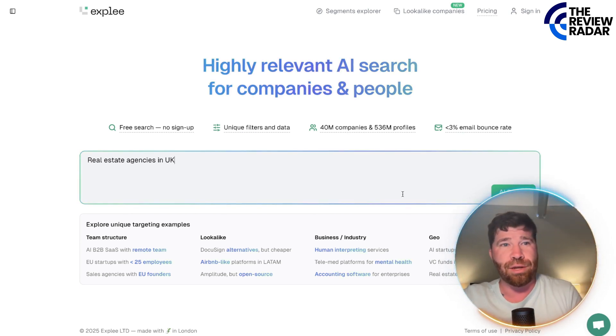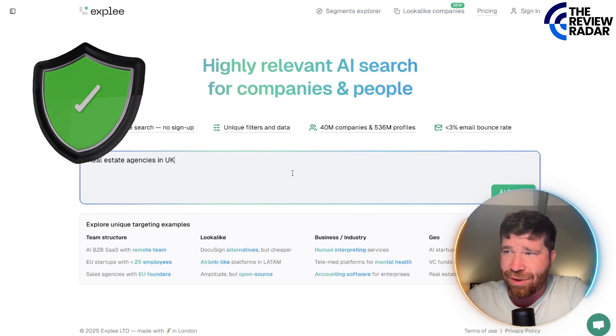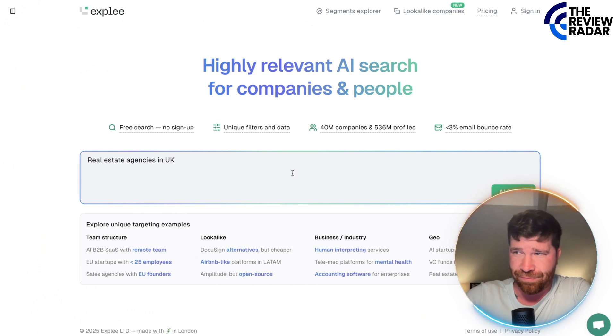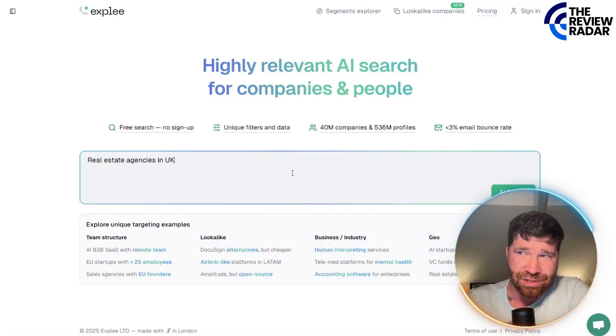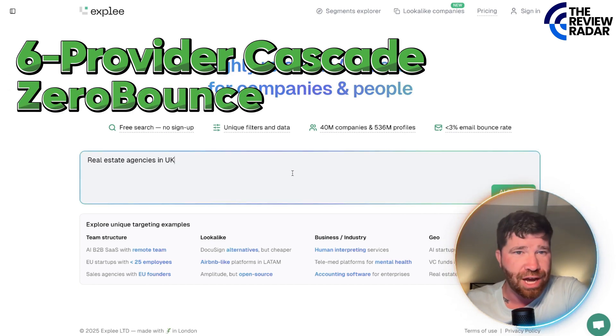When it comes to using this platform, you actually get verified contacts — that is what you are paying for. When it comes to emails, and not just that but LinkedIn profiles too, they're verified through a six-provider cascade plus ZeroBounce. This ensures high quality.